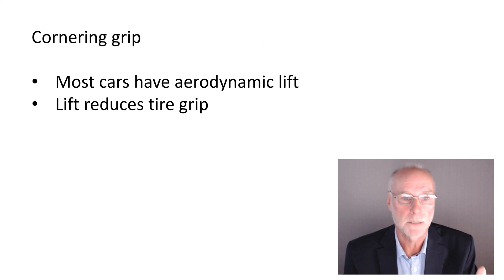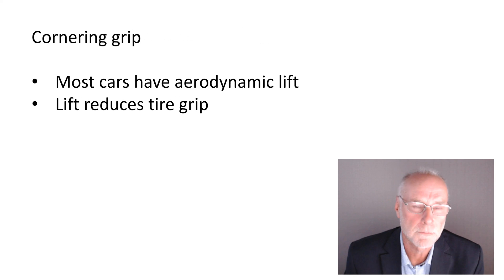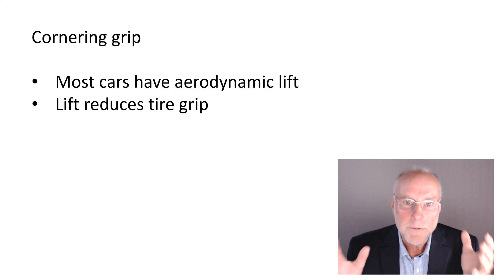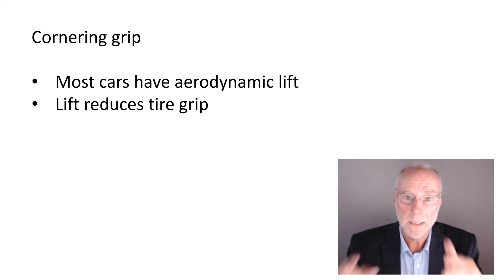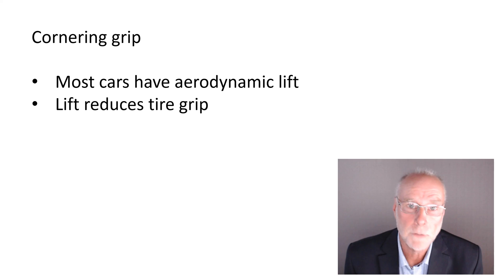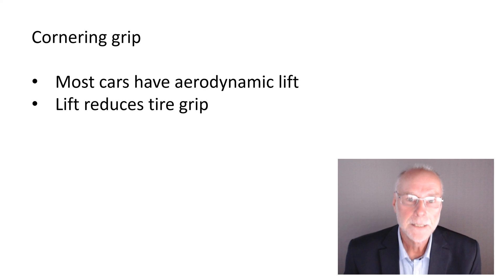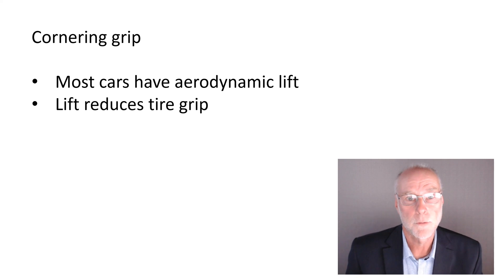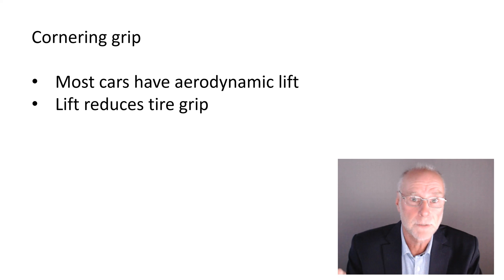Let's take the first one: cornering grip. What a lot of people don't know or don't realise is most road cars — 99.999% of road cars — have got aerodynamic lift. That means as you go faster, the airflow passing over the top of the car and under the car causes the car to actually weigh less, to try and lift the car up off the road. Obviously it doesn't succeed in lifting the car up off the road, or you'd be flying an aircraft, not driving a car. But the effective weight of the car gets less as you go faster, and furthermore, the effective weight probably changes differently on the front axle compared with the rear axle — in other words, the effective weight distribution, front to rear, also changes.